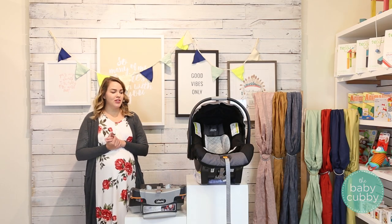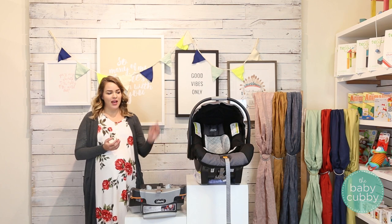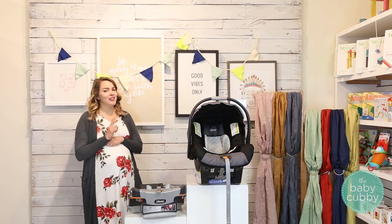What's included in the box when you purchase this car seat is the car seat itself, the base, and the infant insert for babies 4 to 11 pounds, as well as a user manual which I highly recommend you actually read.